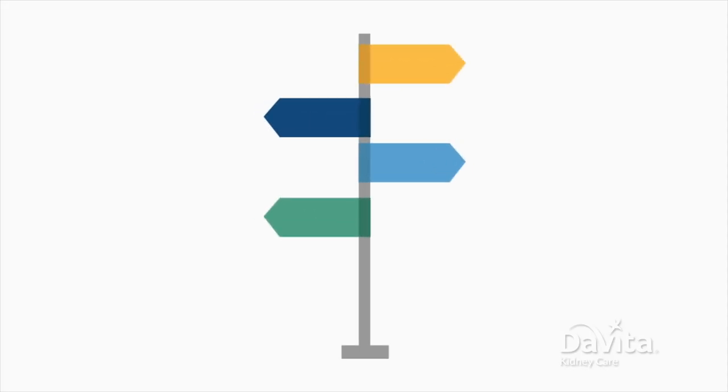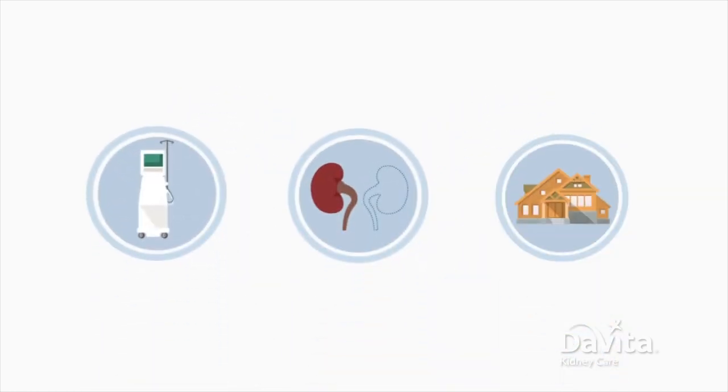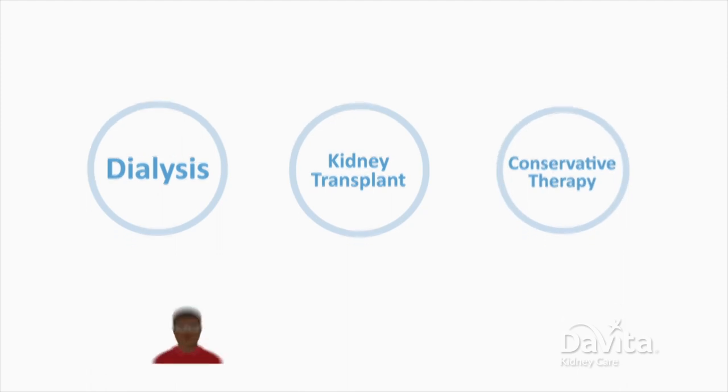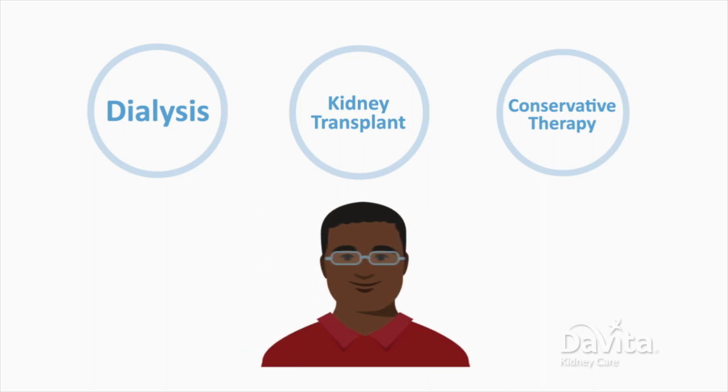There are many different ways to treat kidney failure. While many people start treatment with dialysis in a center, there are actually many different types of treatment for kidney failure. The goal of this video is to give you a better understanding of the options, so you can have a discussion with your doctor and dialysis care team about what interests you. Remember, your treatment is your choice.